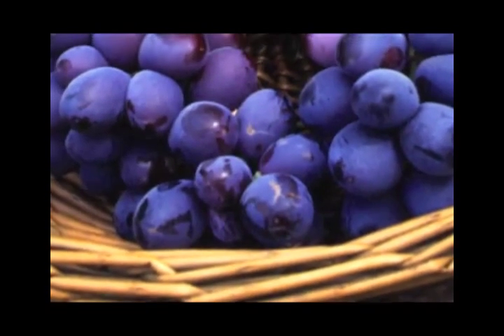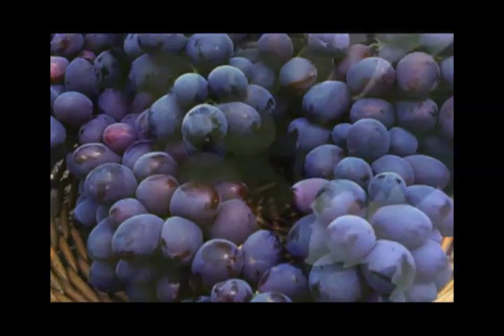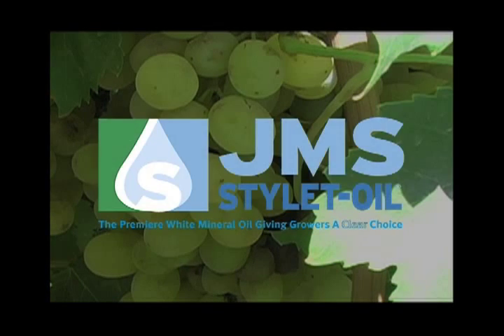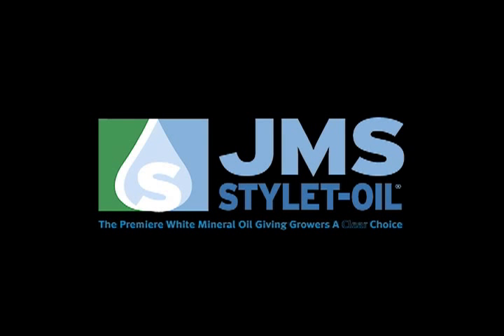Grow with confidence using Stylet Oil as part of your crop management program and rest assured that your grapes are protected. For more on how JMS Stylet Oil can work for you, visit our website at www.styletoil.com today.